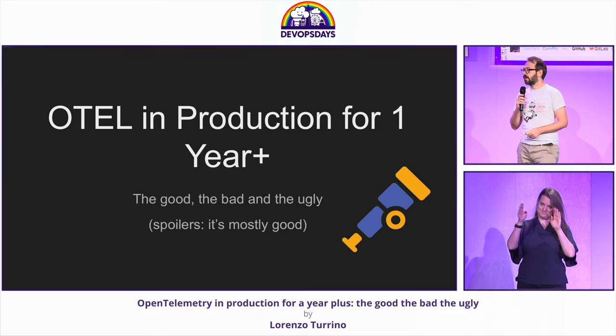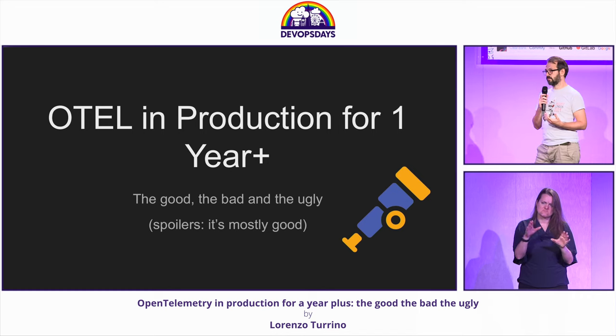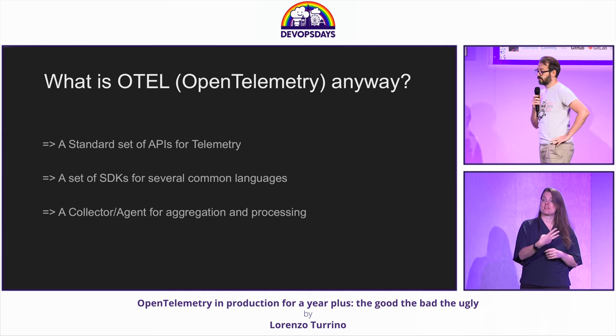Hey everybody, I'm Lorenzo. I want to spend some time talking about our experience with OpenTelemetry. For context, this is something we implemented at my now previous company around February 2023. It's been in production since, and as I say, it's mostly been good.